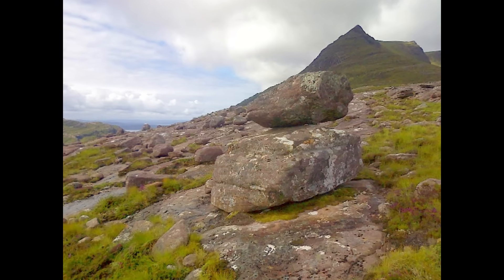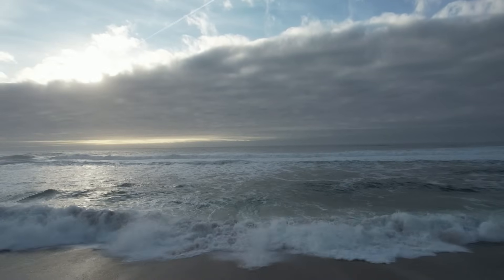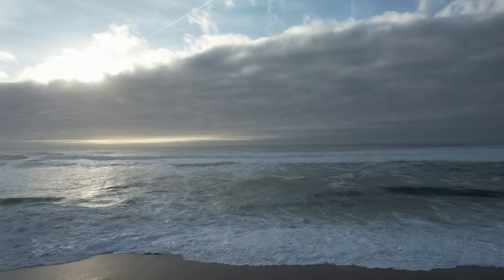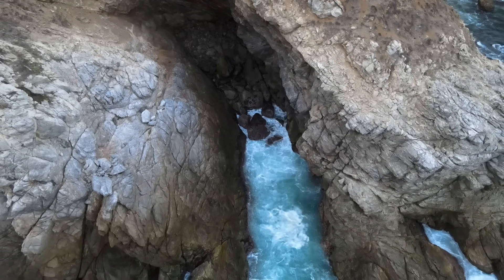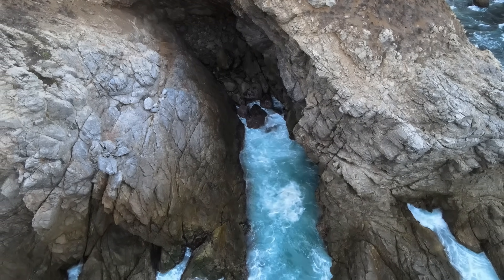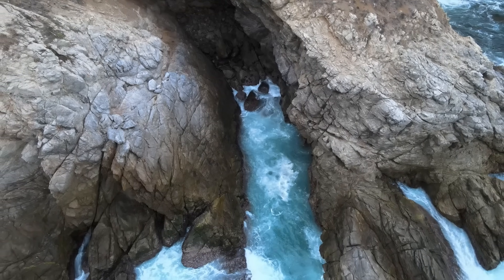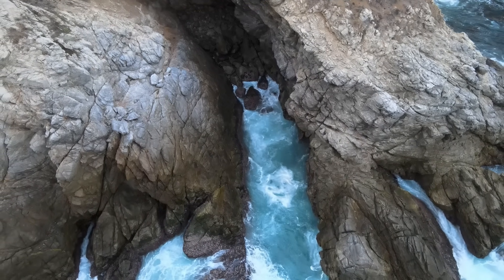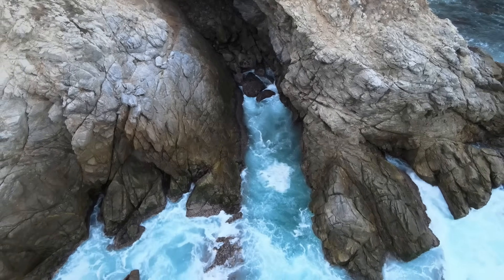These deposits might be mistaken for storm deposits, but several factors differentiate them. Storm waves tend to separate sand and boulder materials, with storms combing sand from beaches into the nearshore zone and moving cobbles and boulders landward to form storm berms. While exceptional storms might toss sediment onto clifftops more than 15 metres above sea level, tsunami dump deposits can be found on cliffs much higher — between 20 to 30 metres — and in sheltered positions.